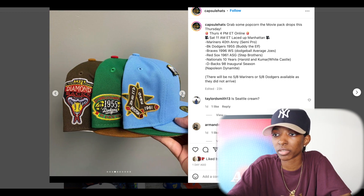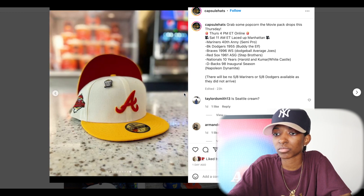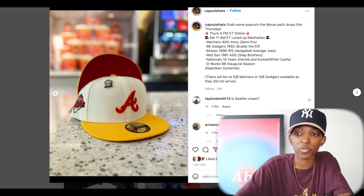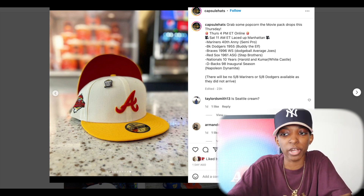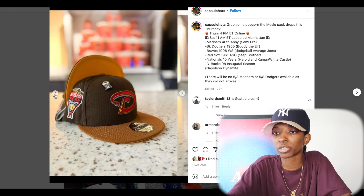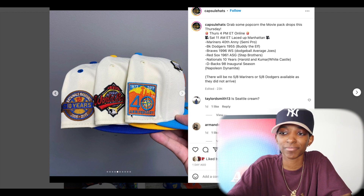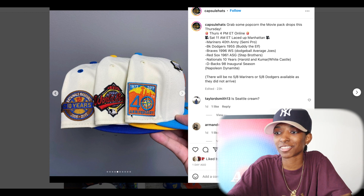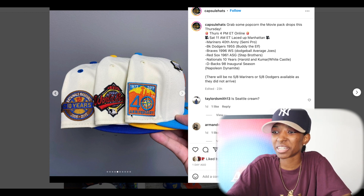The Braves — another off white crown, yellow top build. This one I really, really like. Red UV on this one and that side patch — super, super clean. Let's run it back so you can see a better image of that side patch. Capsule Hats with the execution — they don't miss. They do not miss.